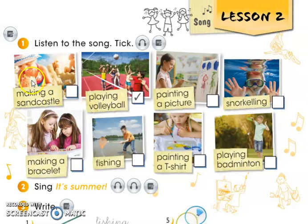If you could repeat after me please. Making a sandcastle. Playing volleyball. Painting a picture. Snorkelling. Making a bracelet. Fishing. Painting a t-shirt.